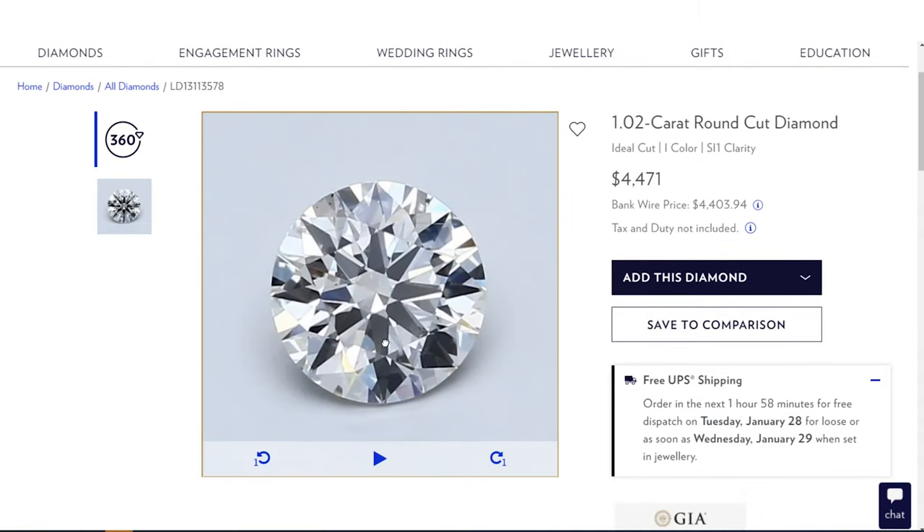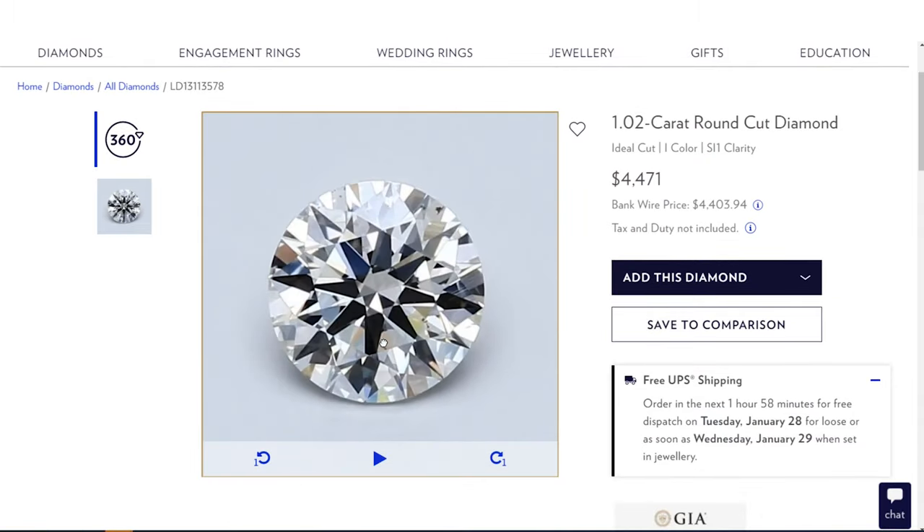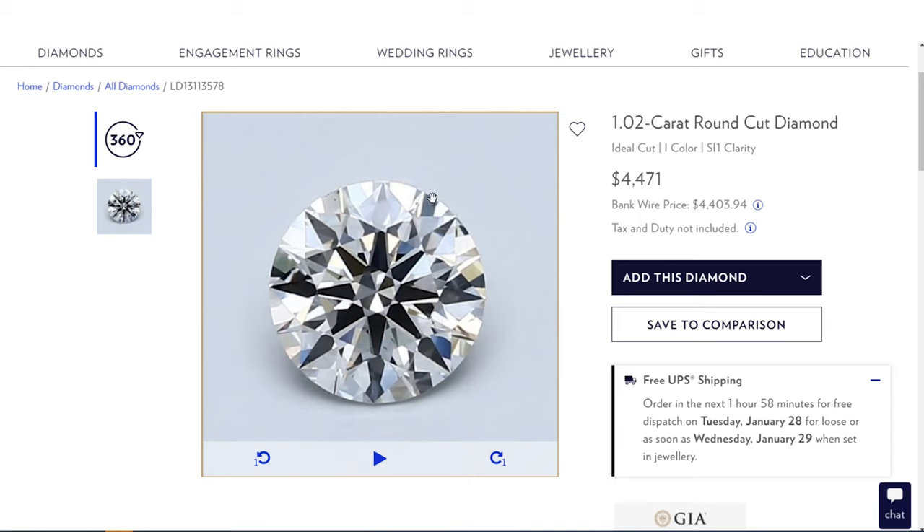Let's find a better stone. From far away I can see a little dot right in the center, so I want to avoid that. Let's check out this stone at $4,471. This is a very nice SI1 — the inclusion is right here in the corner. What I love about this is we can literally put a prong right on top of that and you have a perfect diamond.